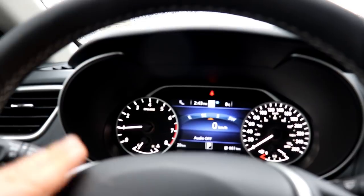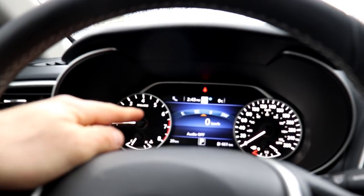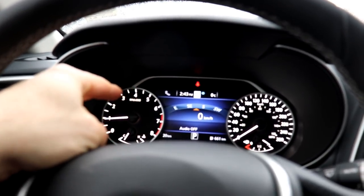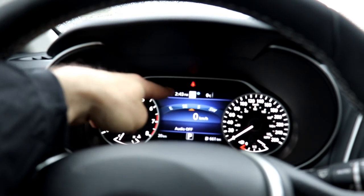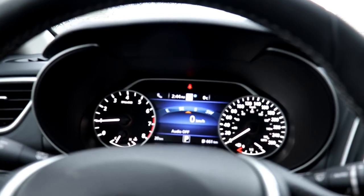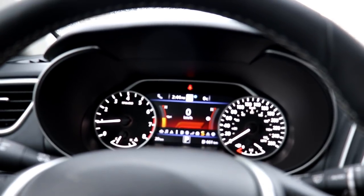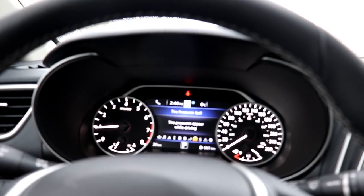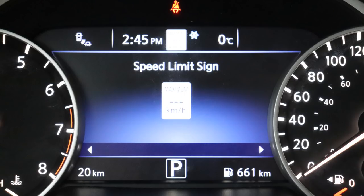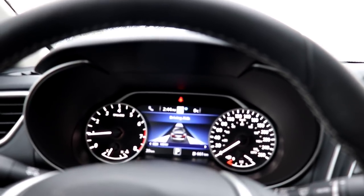In between the two gauges is the 7-inch vehicle information screen. Right now I'm on the main menu, which shows my compass and digital speedometer. One thing they added for 2019 is speed sign detection — it's small but it will detect speed signs and tell you the speed limit for the area you're in. From here you can control things like sport mode, which gives you a bit more power. There's also a tire pressure monitor and your driving aids — Nissan is advertising their 360 Safety Shield suite, which covers all the tech safety features on this car.